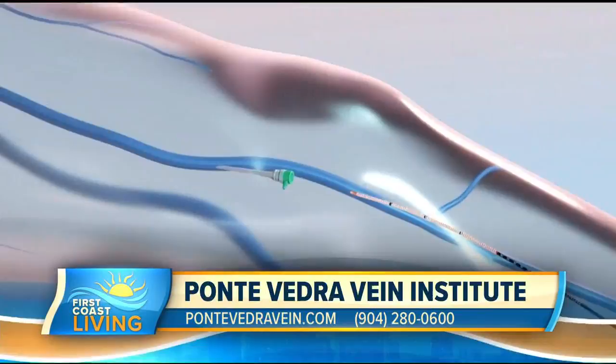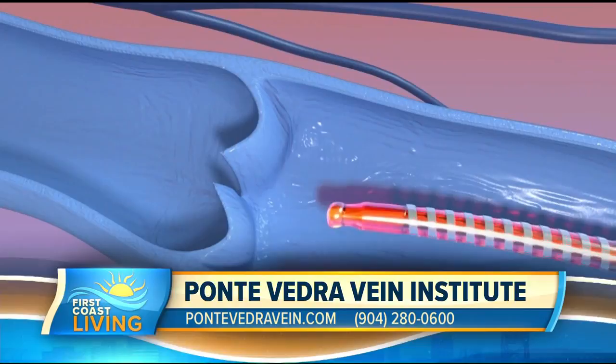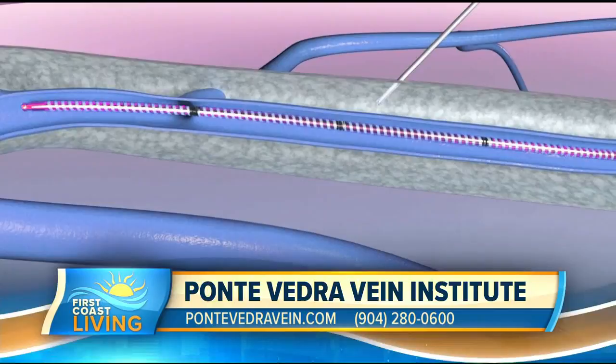The good news is we have the treatment for this. We screen quickly with ultrasound and we can treat. It's a very safe, easy procedure in the office — considered minimally invasive. We prep your skin, use a little bit of lidocaine, just needle sticks to give you the numbing solution. We close the vein using endovenous thermal ablation, which is heat energy used to close the vein. Then we put you in a compression stocking and you can get up and walk out the same day with just minimal restrictions.